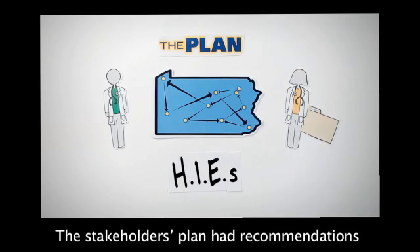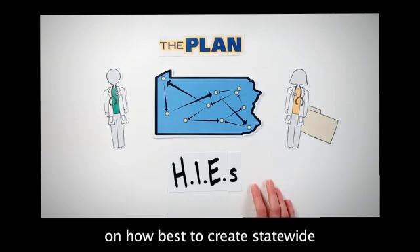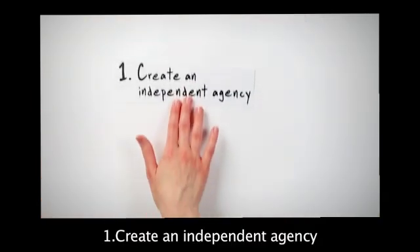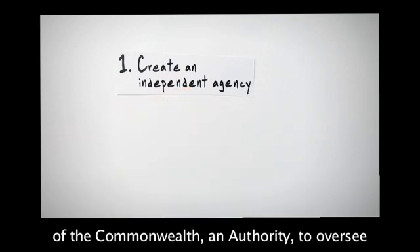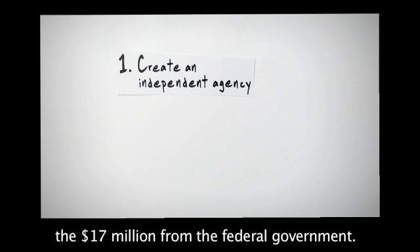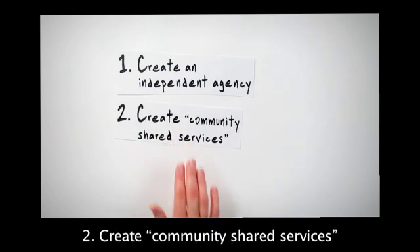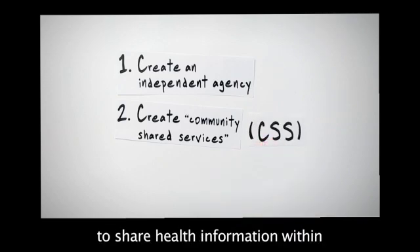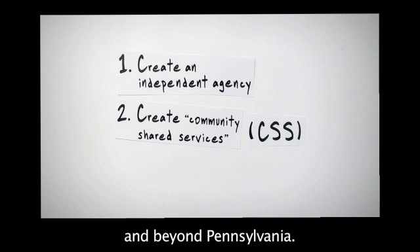The stakeholders' plan had recommendations on how best to create statewide health information exchange. One: create an independent agency of the Commonwealth, an authority to oversee the $17 million from the federal government. Two: create community shared services, or a CSS layer, to enable different organizations to share health information within and beyond Pennsylvania.